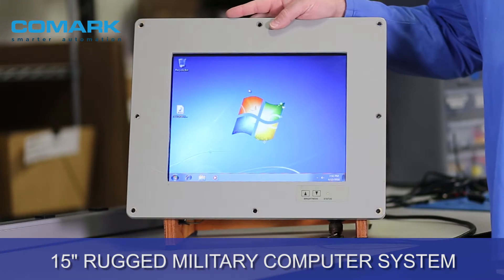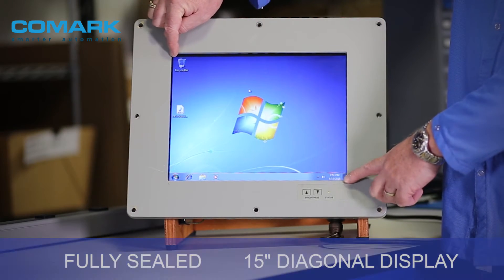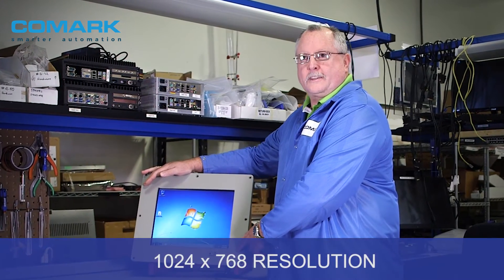This is one of our 15-inch rugged military computer systems, fully sealed, 15-inch diagonal display. For those of you that are techno geeks out there, it's 1024 by 768 resolution.